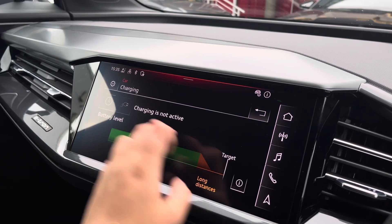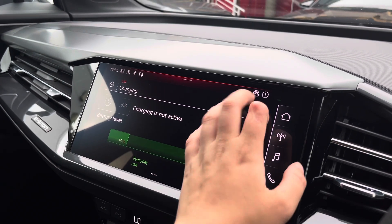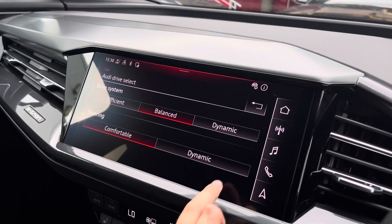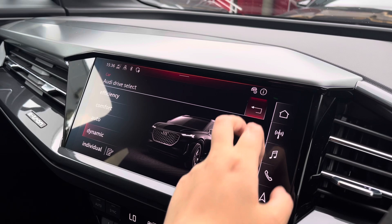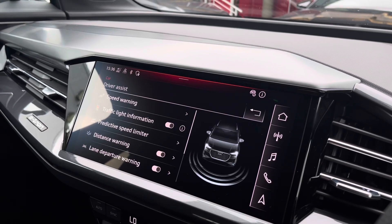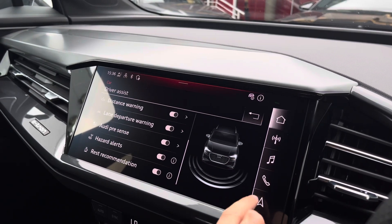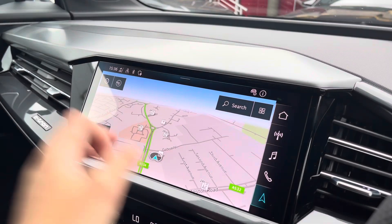The car settings feature the charging and battery levels, which allows you to use your battery efficiently. Over to the Audi driver select — this allows you to adjust from efficiency up to dynamic, as well as individually adjusting different settings. The driver assist allows you to choose from different assists including Audi pre-sense, hazard alerts, and lots more.